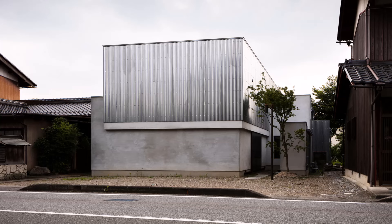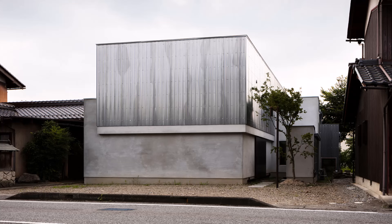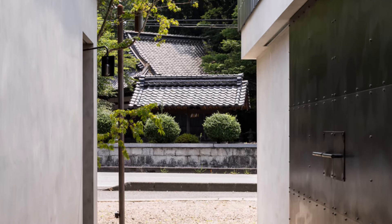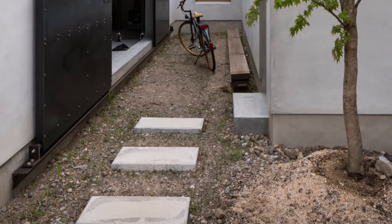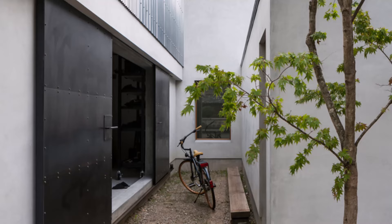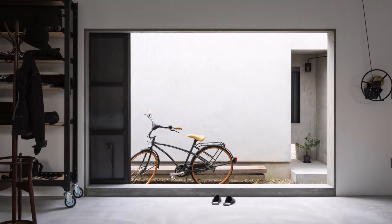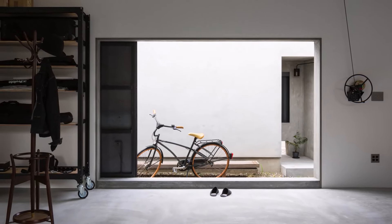The House for a Photographer by FORM/Kouichi Kimura Architects is a unique fusion of residential living and creative workspace. Nestled along a countryside arterial road, the site is framed by private residences and the sacred grove of a village shrine. The building's exterior, constructed from mortar and galvanized steel, presents a monumental, almost industrial aesthetic, with its dull sheen reflecting light in a subtle, muted manner. Positioned within an L-shaped lot, the structure faces the shrine, creating a quiet dialogue between the sacred and the everyday.